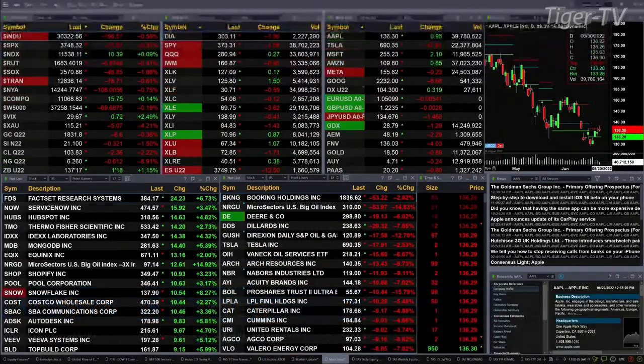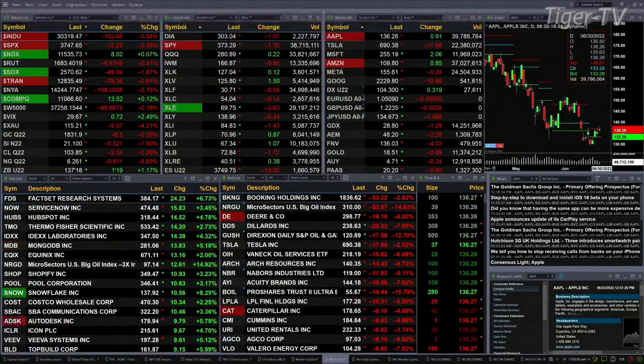Good afternoon folks, Steve Rhodes coming to you live from the shores of sunny Delray Beach, Florida. This is the 1 p.m. update. Slightly mixed bag out here — the Nasdaq 100 and the Nasdaq Composite are still green, up 10 points and 15 respectively.